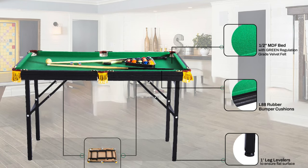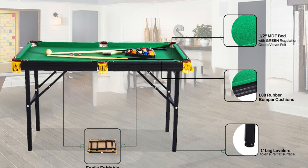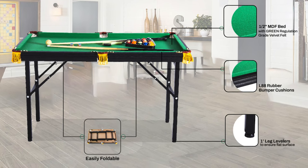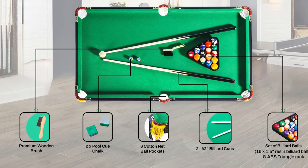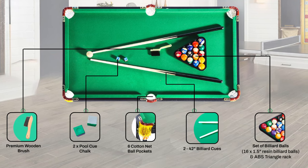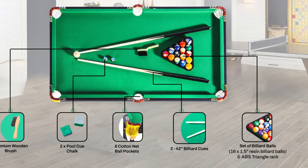The fold-up design is a space saver, offering easy storage options. When not in play, the table can be tucked away under beds, in closets, or leaned against the wall, ensuring it doesn't monopolize your living area. Despite its light frame, this pool table doesn't waver when it comes to stability and sturdiness. The Rackleo is an ideal addition to a game room, family room, or even a garage, adapting to your environment while providing a consistent pool experience.